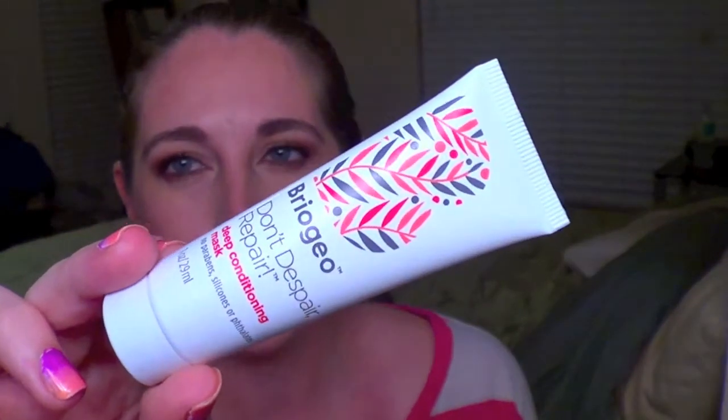Next up is a Briogeo Don't Despair Repair deep conditioning mask. I think I had this before in an Ipsy bag and I didn't like it. I just have so many other deep conditioning hair masks that are better. This is definitely not a win for me. There are so many better drugstore products for cheaper that are amazing, so no-go for me.